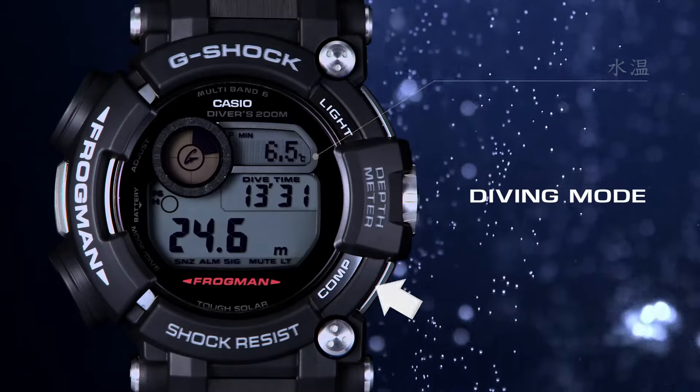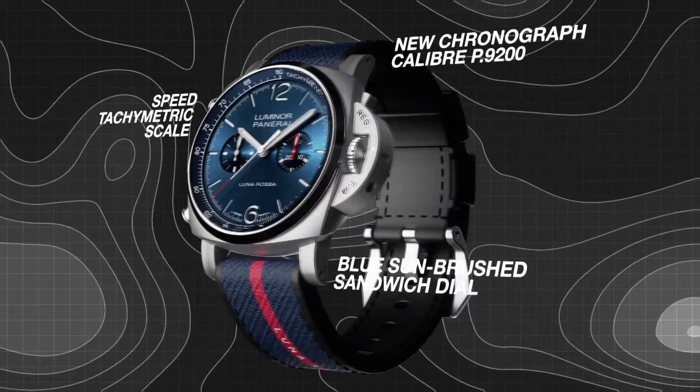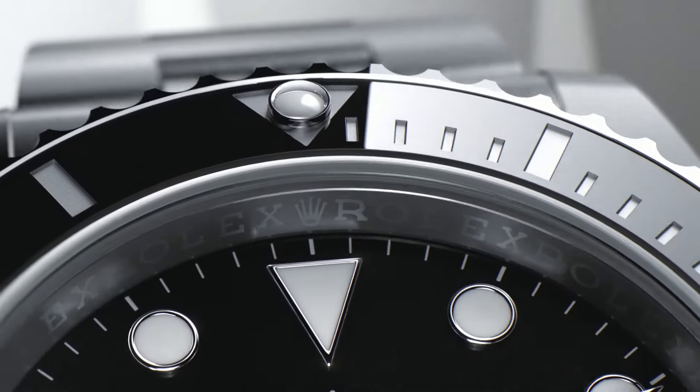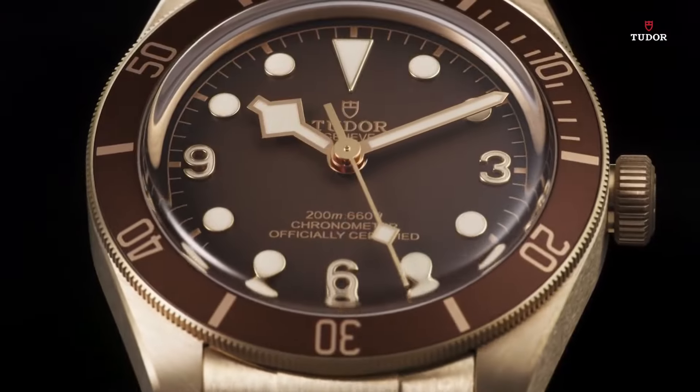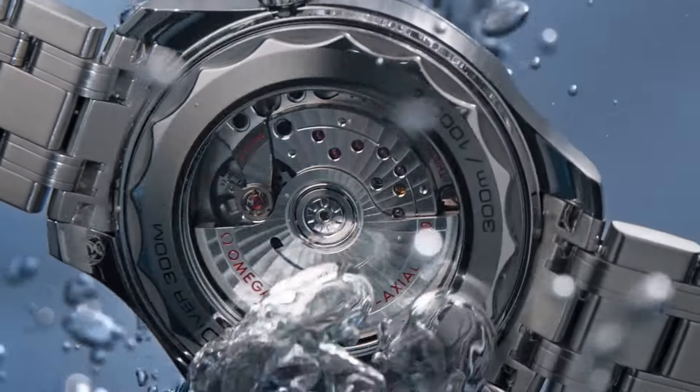Welcome to my channel Proper Watches. If you are looking for the best new dive watches based on specifications, you are in the right place. I included all the links in the video description below. Now, let's get started.